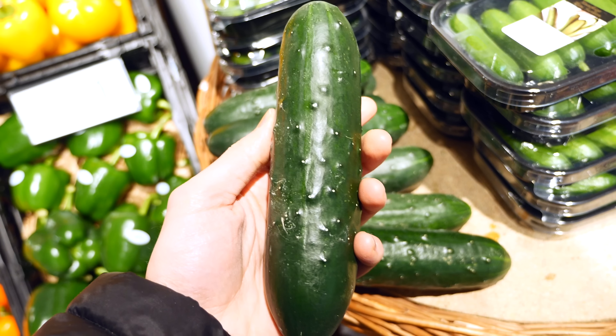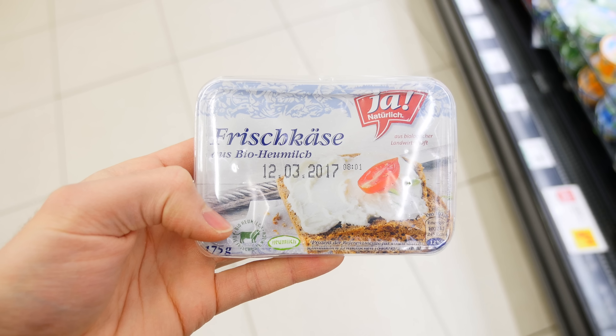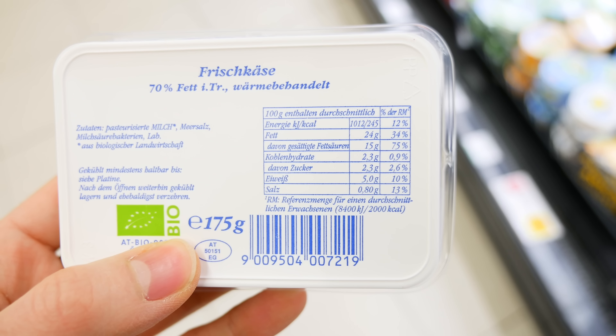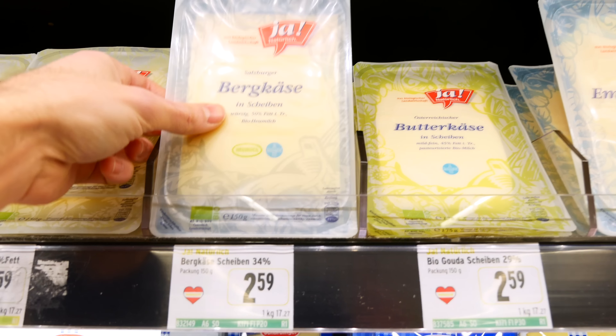Cucumbers are a great low-carb option as well, and we also like to mix them with cream cheese. Try to go for full-fat cream cheese, preferably organic. You can mix it with a ton of vegetables — it's gonna add a lot of flavor and it's gonna fill you up.